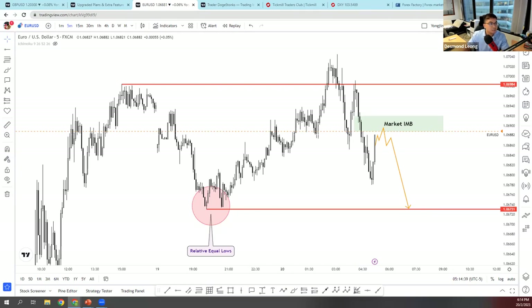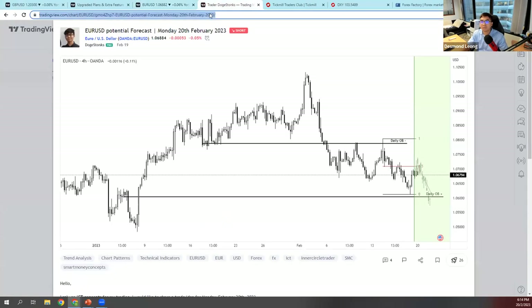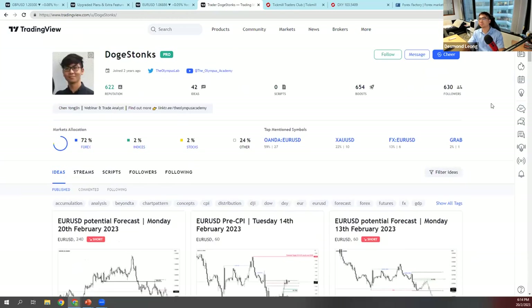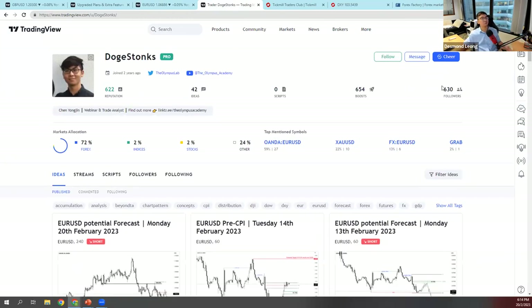Feel free to follow me on TradingView — check it out, give me a boost, maybe we can hit 700 followers. I'll send my TradingView link to the chat. Now looking at USD/CAD — price just tapped into the market imbalance and we can see some reaction. I'd prefer for price to head up higher first.